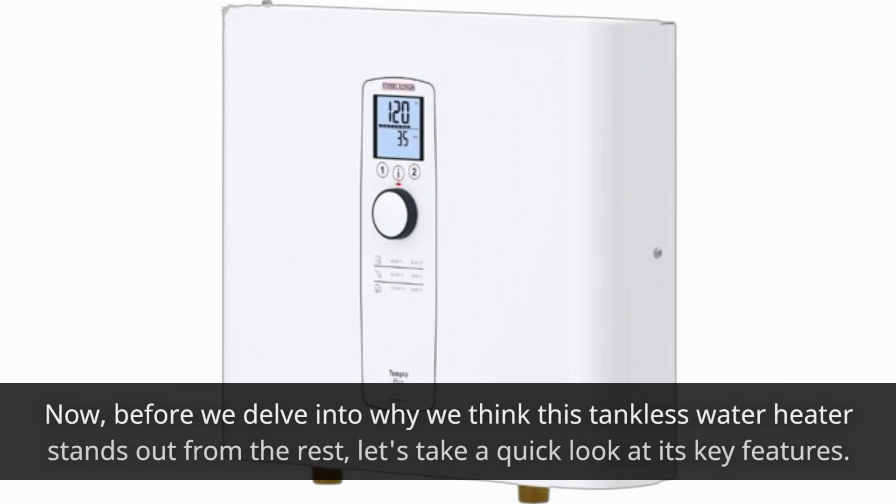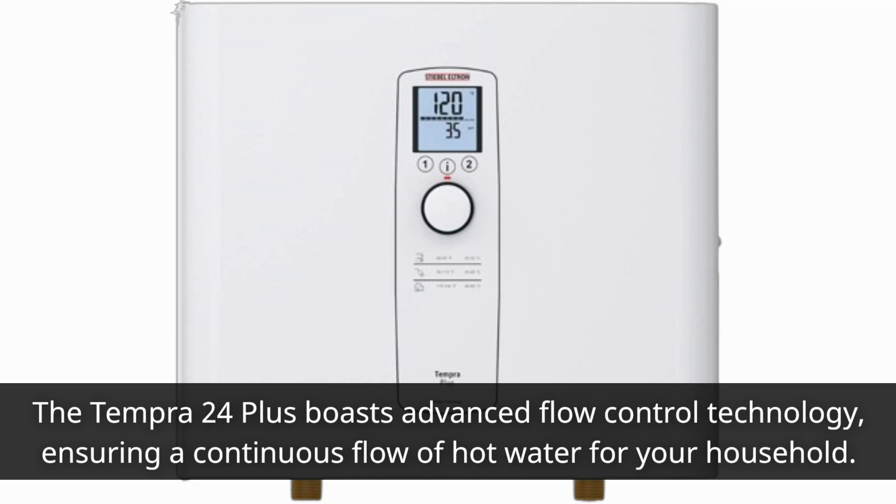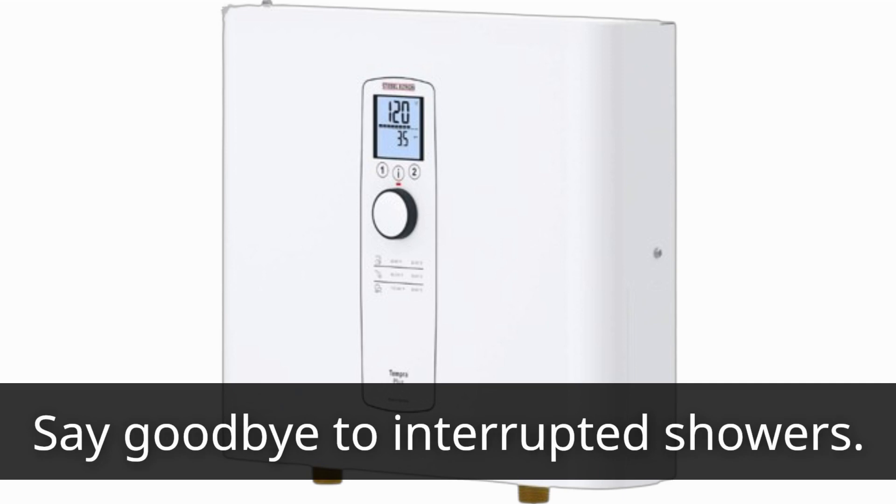Now, before we delve into why we think this tankless water heater stands out from the rest, let's take a quick look at its key features. The Tempra 24 Plus boasts advanced flow control technology, ensuring a continuous flow of hot water for your household. Say goodbye to interrupted showers.